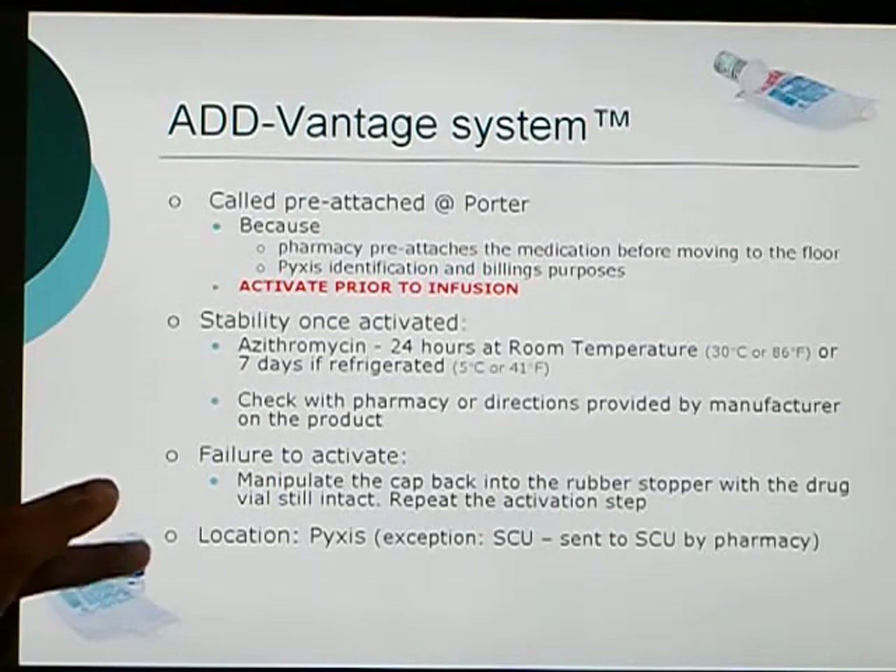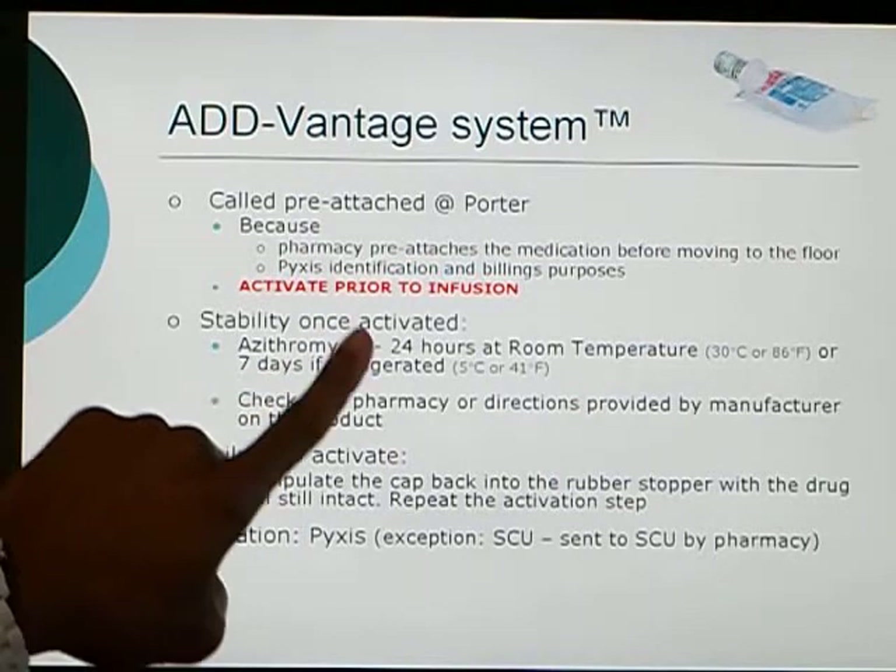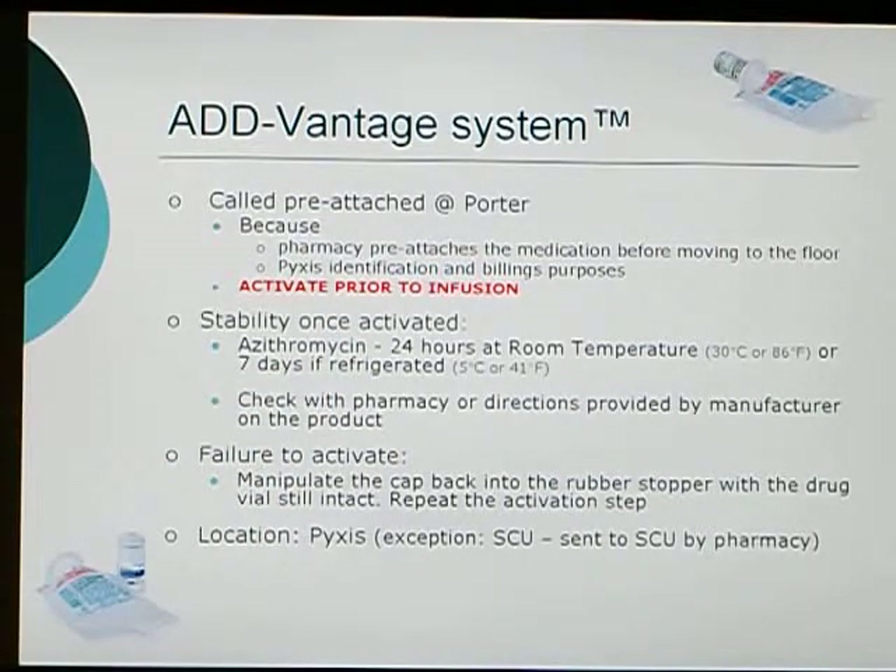The picture on the bottom here shows how the medication comes — it comes separated from the vehicle, so it has to be attached, and once attached it will look like the picture on the top right corner. The stability of the medication once activated — for example, in the azithromycin case — is 24 hours at room temperature, and if refrigerated, it is good for seven days.